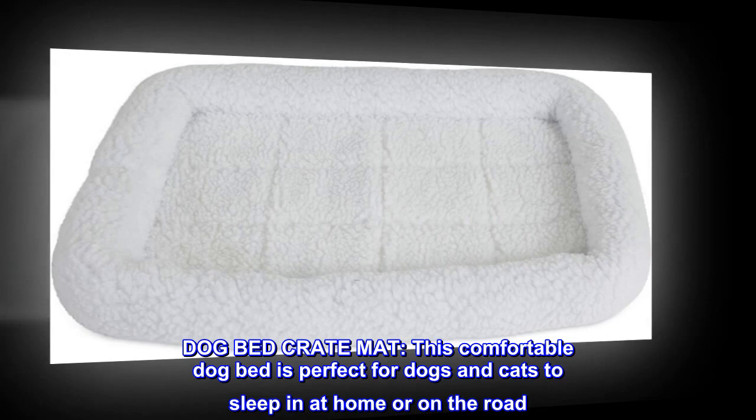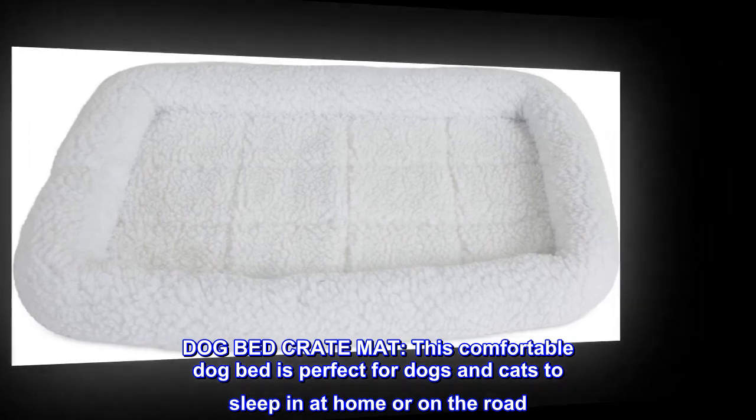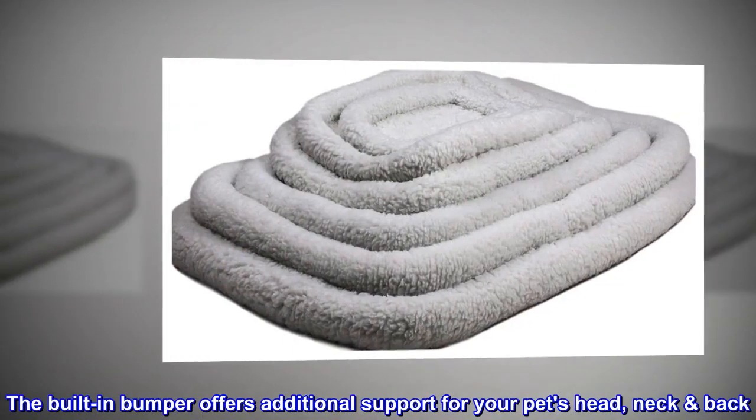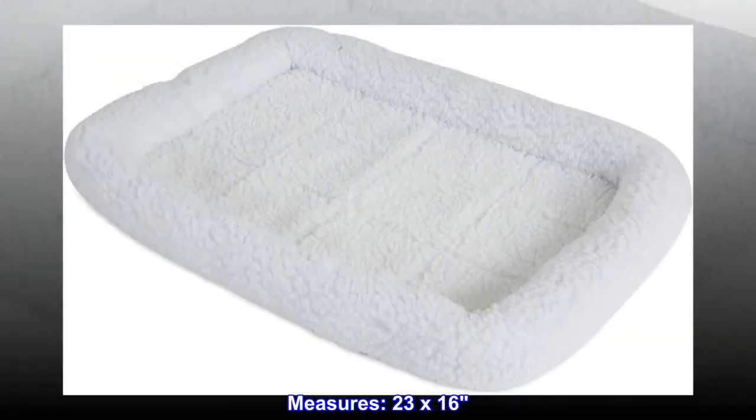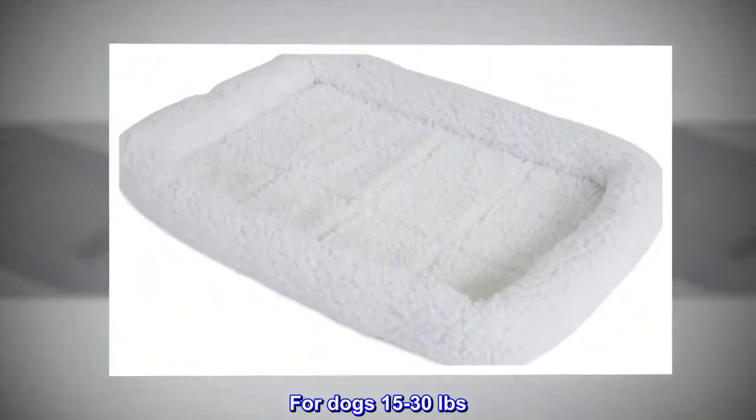Dog Bed Crate Mat. This comfortable dog bed is perfect for dogs and cats to sleep in at home or on the road. The built-in bumper offers additional support for your pet's head, neck, and back. Measures 23 by 16. For dogs 15 to 30 pounds.